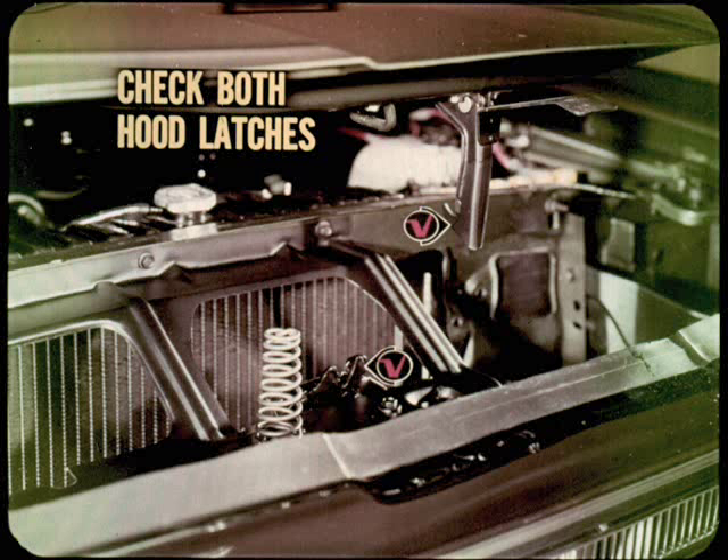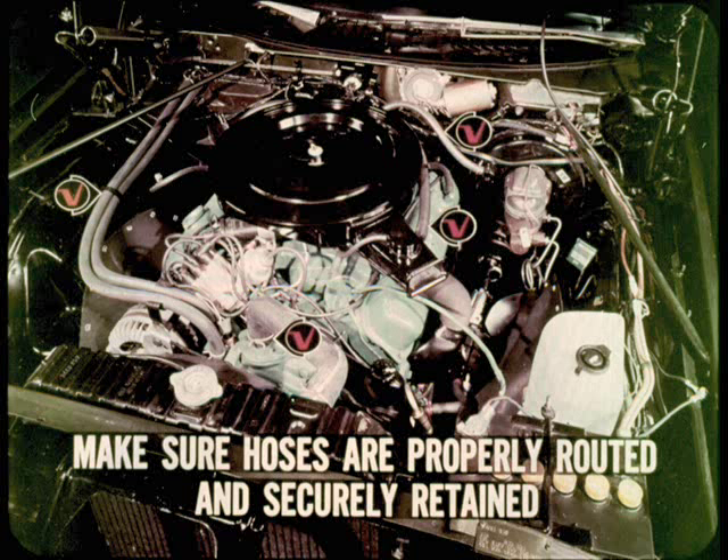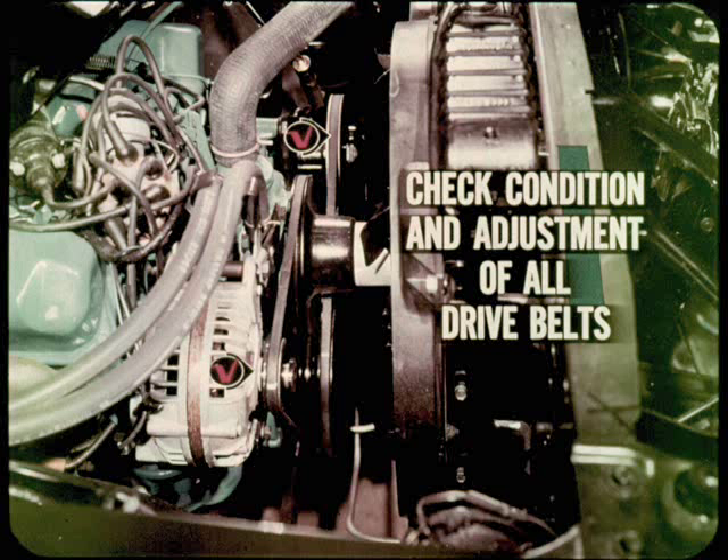Since a high percentage of routine maintenance work is done under the hood, that is the area I'll cover next. When you lift the hood to get to work, check both the hood latch and safety catch to make sure both are working properly. While you're working under the hood, keep your eyes open for leaks of any kind. Check the hose connections closely for any kind of seepage. Make sure all hoses and lines are properly routed and securely retained — loose hoses or lines can be burned by lying on the exhaust manifold or ruined by rubbing against any object. It is particularly important to closely inspect electrical wires and connections. Make sure that connections are tight and wires are not frayed or broken and are properly routed to avoid damage. The prospect of having the wipers or lights fail when they're needed is not a pleasant thought. Finally, check the condition and adjustment of all drive belts — the power steering drive belt is the most important in regards to safety.